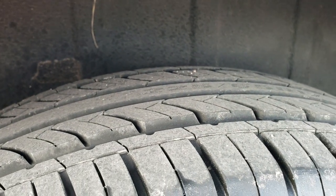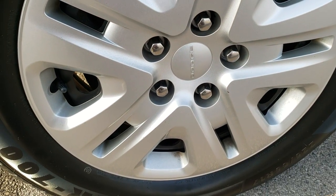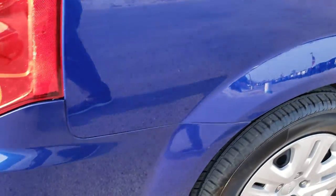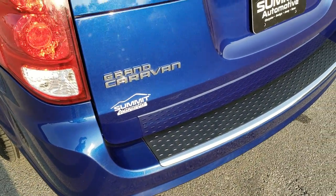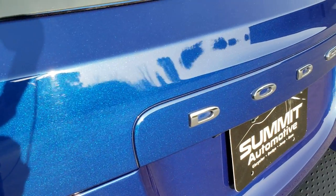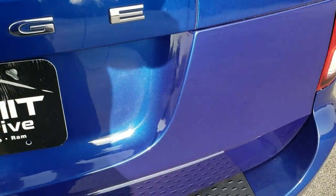Back tires are like new — almost all the tread left back there. Back rim is in excellent shape as well. As we come around to the back of the vehicle, the rear bumper is in pretty nice shape with a couple little scuffs. Rear gate is in nice shape. You can really see that metal flake in the indigo blue — pretty cool looking color.